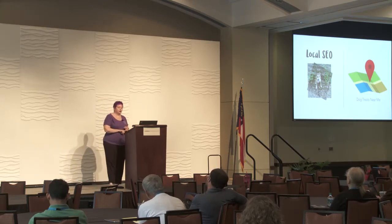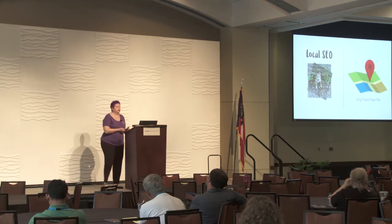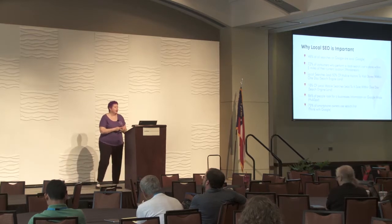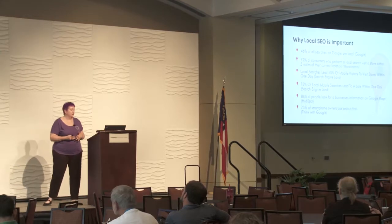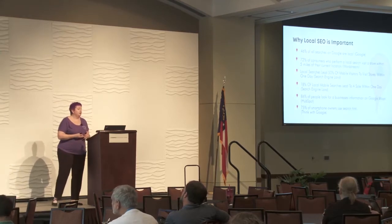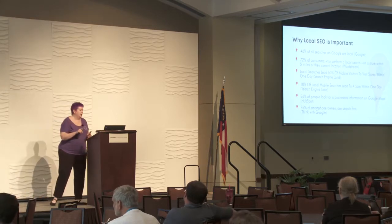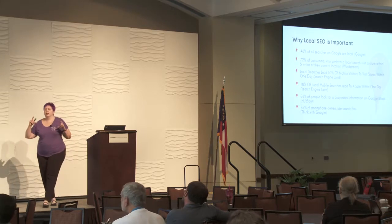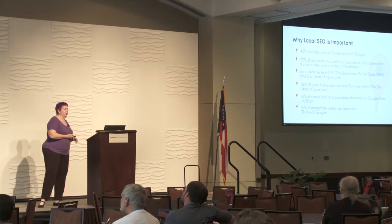71% of customers look to confirm the address online before actually going to a store for the first time, so it's extremely important. 46% of all searches on Google are local. 18% of local mobile searches lead to a sale within one day. And 75% of smartphone owners use that Google search list first.